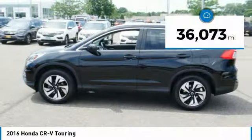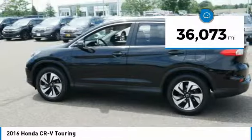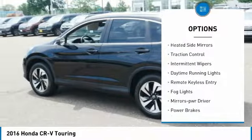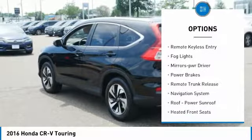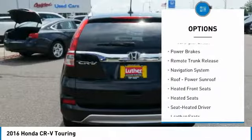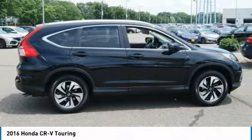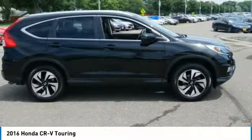This vehicle has less than 40,000 miles. Here are some of this vehicle's great options: all-wheel drive, heated side mirrors, traction control, intermittent wipers, daytime running lights, remote keyless entry, fog lights, mirror memory, power brakes, and remote trunk release.